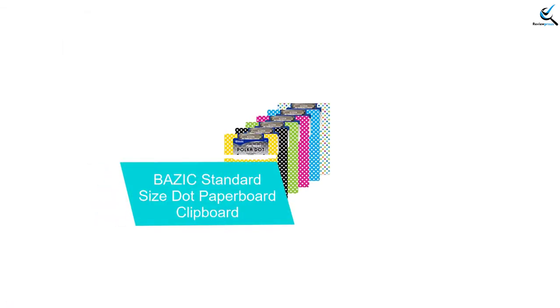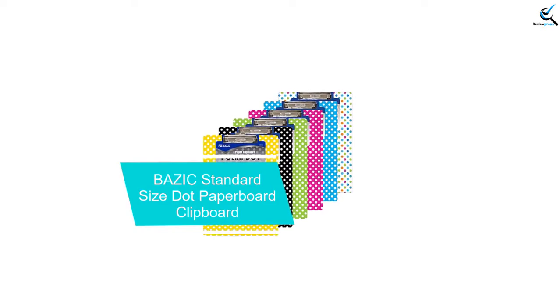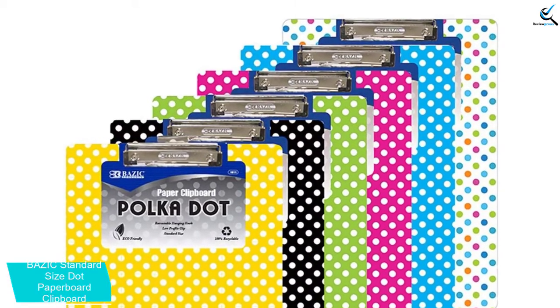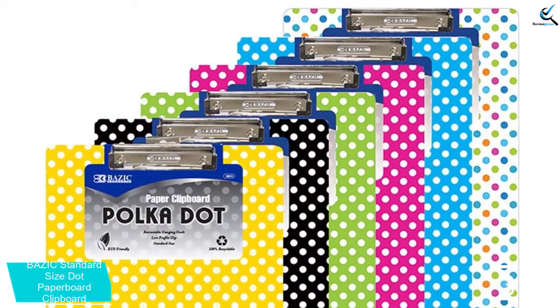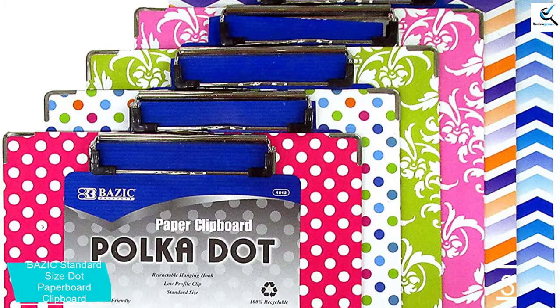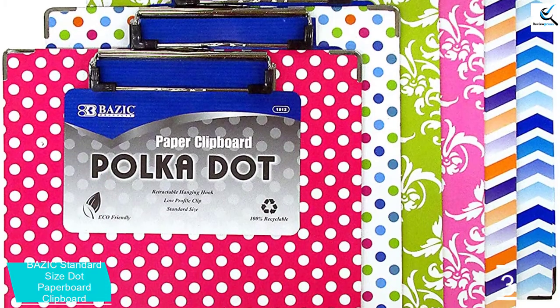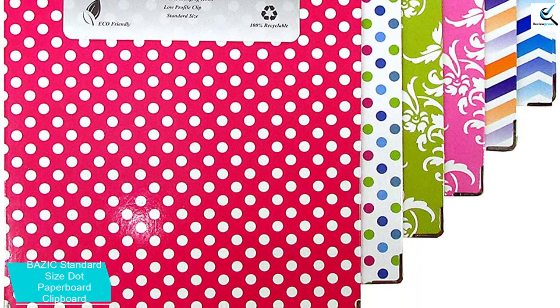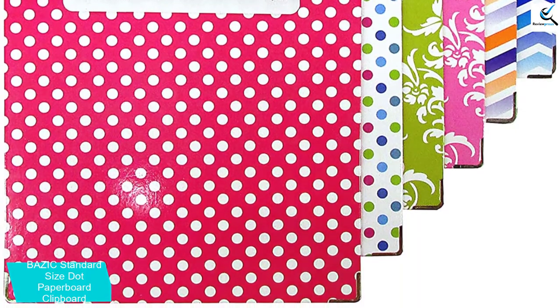At number 3, we have the Basic Standard Size Dot Paperboard Clipboard. This is a nice pick of clipboards recommended for a wide range of tasks. They are low profile clipboards made from the highest quality paperboard, providing super smooth writing surfaces. They are standard size clipboards appropriate for use in different places including meeting rooms, waiting rooms, and classrooms. With a total of 6 clipboards in the pack, they are very versatile and perfect for all your writing needs. They also come in varied colors, making them a colorful choice for all users.